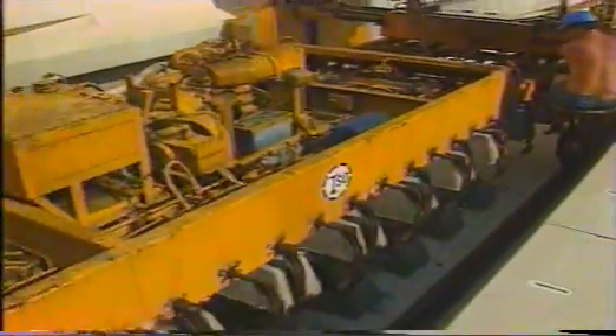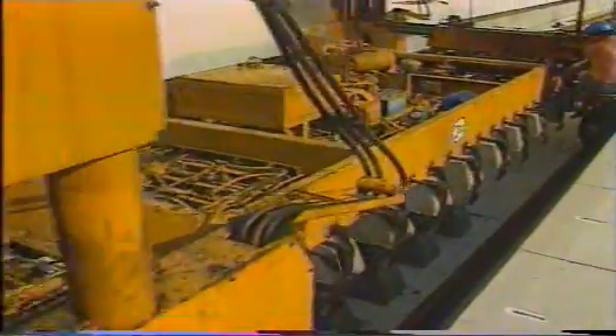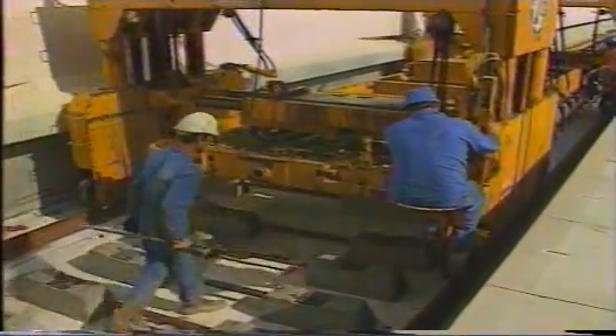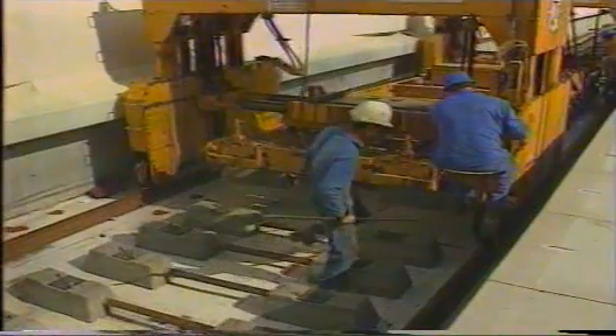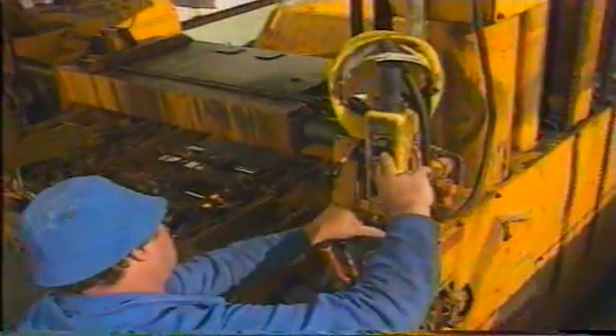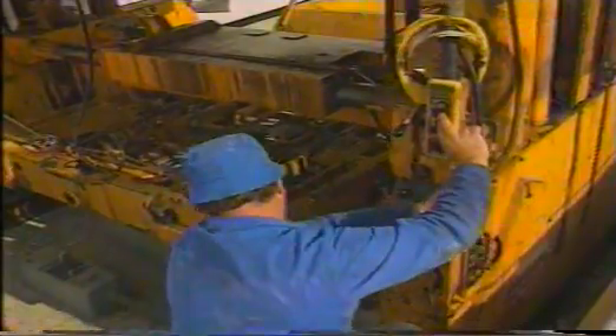The Gaisemar portal cranes are easy to operate and to maintain. Two operators without any special qualification can easily handle them with minimum training. The driving position located on the side of the machine gives an excellent view of the working site and assures maximum safety. A synchronization can be provided between the two portal cranes, allowing one operator to drive the two cranes simultaneously.